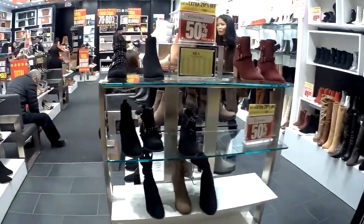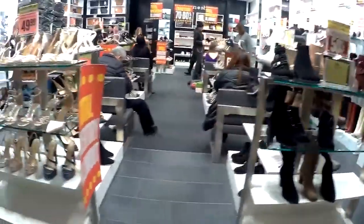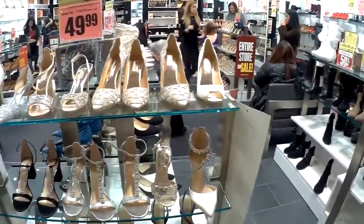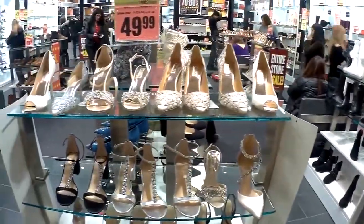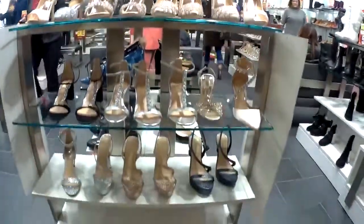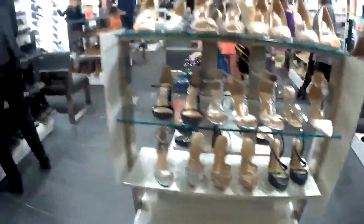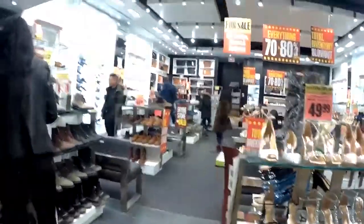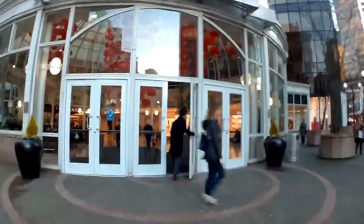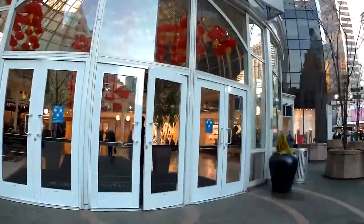Inside the mall you can see stores. Some of them are cheap — you can buy things that are really cheap. Like for instance, these nice shoes for women that you can buy for 50 bucks, which I think is cheap compared to other stores. In the mall you're going to find both extremes: cheap products and also very expensive ones.